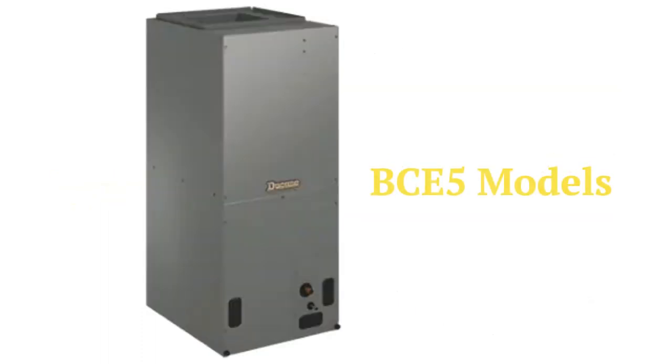The BCE5 models are multi-position electric furnaces that have a factory-installed TXV refrigerant control and a compact footprint. They are available in models with fixed speed, variable speed, or constant torque blower motors.